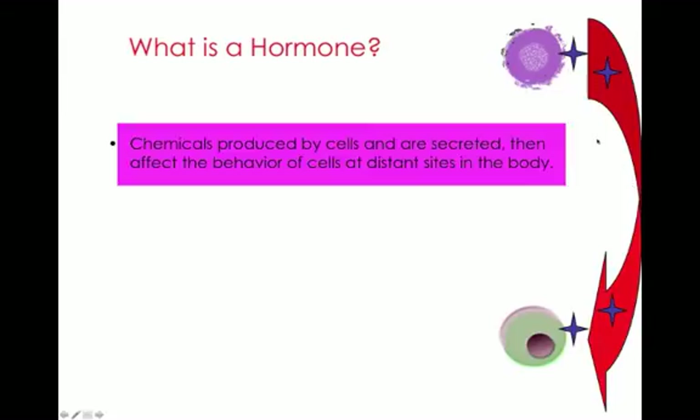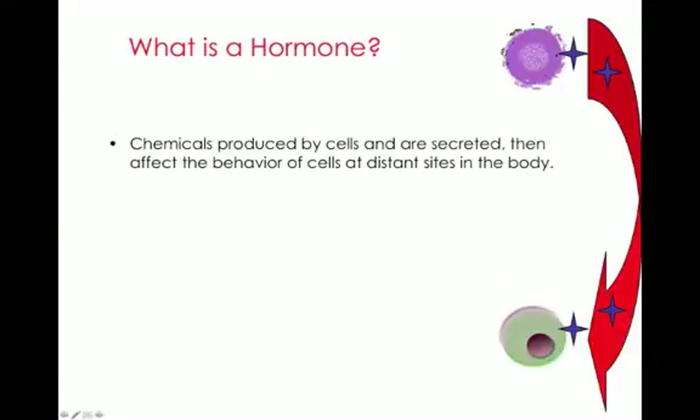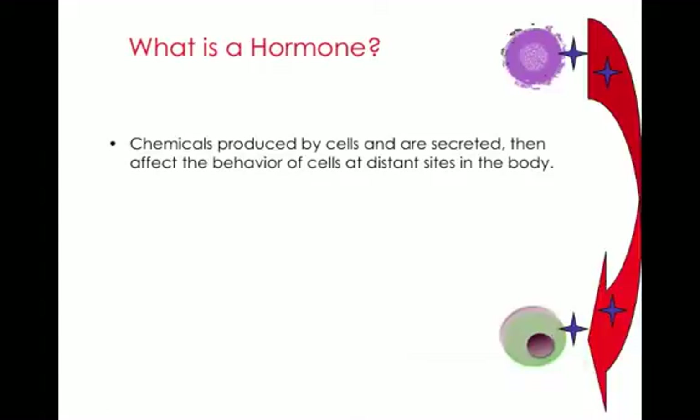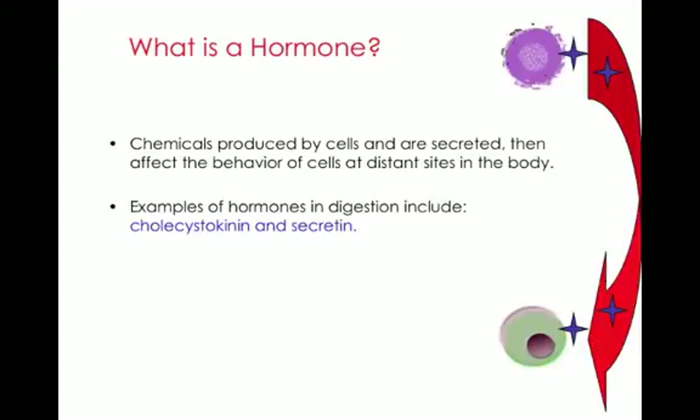What is a hormone? A hormone is a chemical produced by cells in one part of the body that is secreted and affects the behavior of cells at distant sites. For example, insulin is produced by cells in the pancreas and travels to a distant site, such as the brain, where it acts on receptors to help take up glucose. The hormones we talk about in the digestive process are cholecystokinin and secretin.